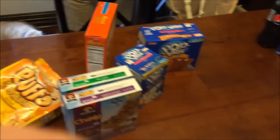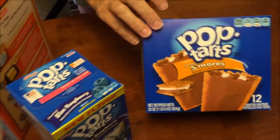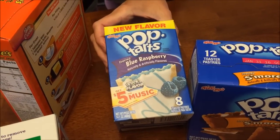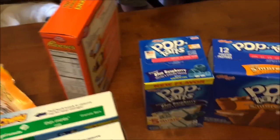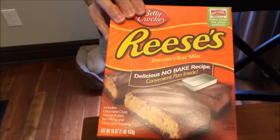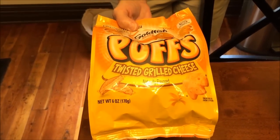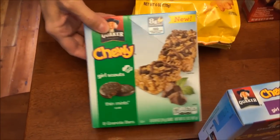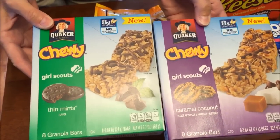At Target we only spent thirteen dollars and eighty-one cents. We bought s'mores pop tarts and blue raspberry pop tarts — I thought they were a Target exclusive but we later saw them at Meijer too. Someone told me about this Reese's dessert bar mix, a no-bake version I can't wait to try. Eric told me about twisted grilled cheese Goldfish puffs. We also found what appears to be a Target exclusive: Girl Scout caramel coconut and thin mint bars, so we'll be trying those really soon.